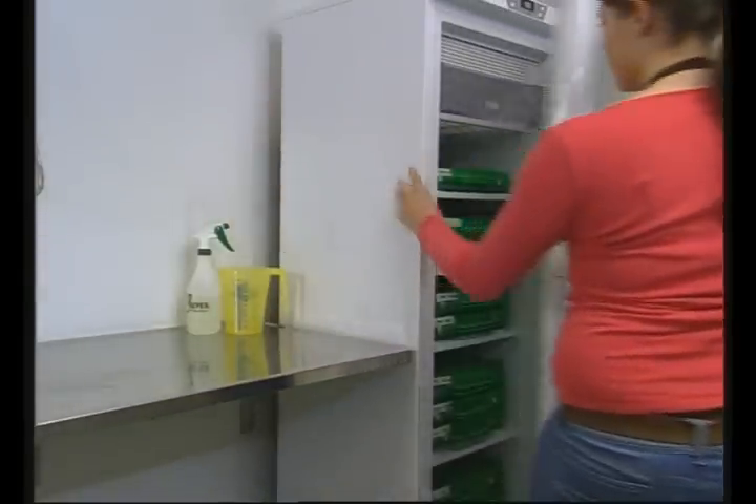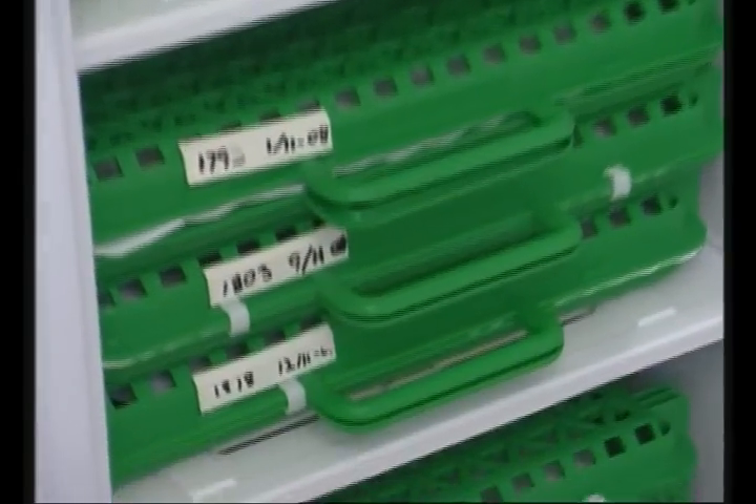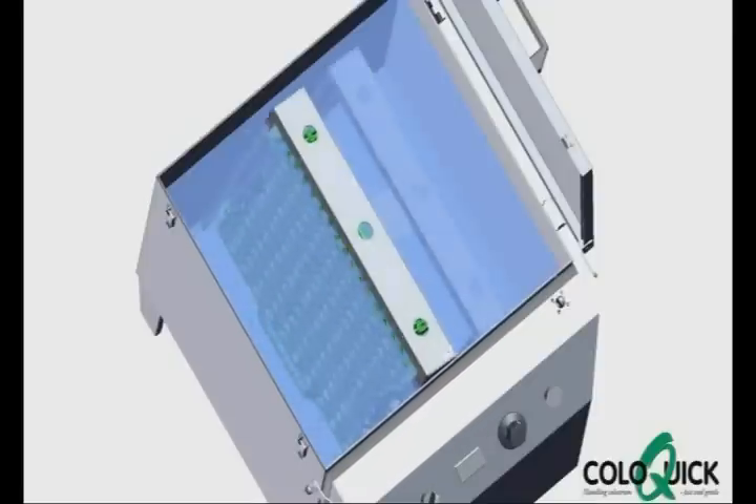The concept is based on the establishment of a colostrum bank, where portions of good-quality colostrum are ready for feeding on demand. If you have a ColoQuick pasteurization model, you can choose to pasteurize the colostrum before putting it into the colostrum bank.